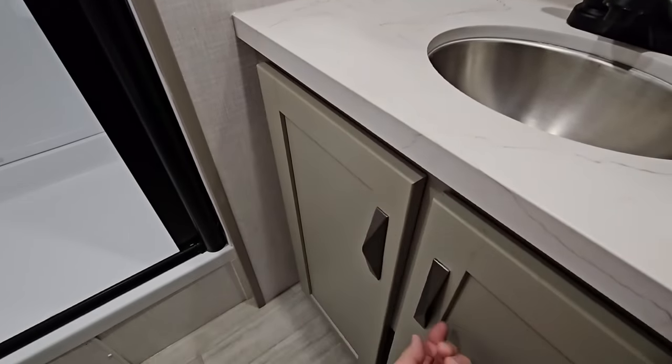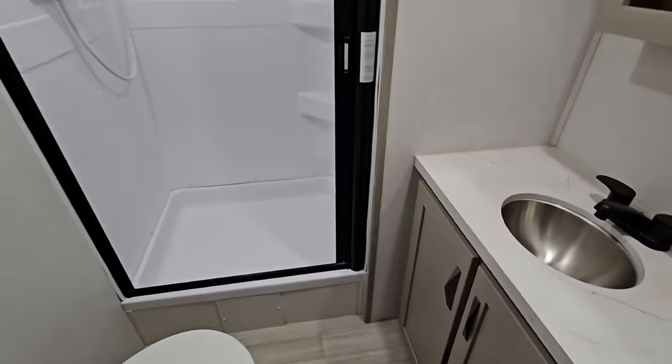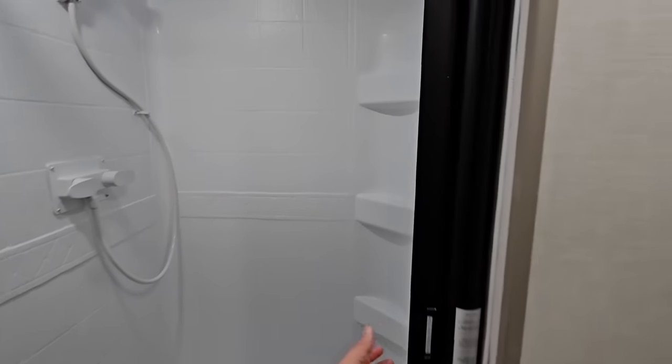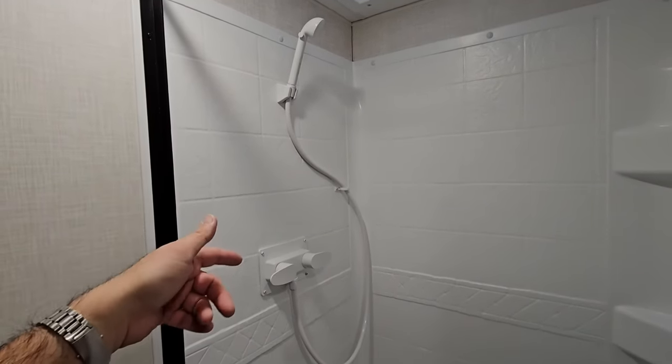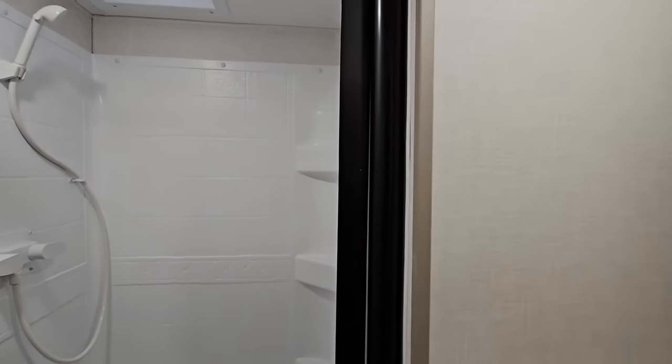Nice storage here. These are some interesting poles — they work really well and look very modern. Then you have the shower stall, which is actually a very good size. The shower head, sprayer, and handle set are pretty plain — they probably could have gone with something a little more premium there. But I do like the shower door: it slides shut and retracts back into a cassette area when you're not using it. That's very cool.